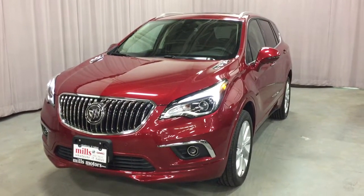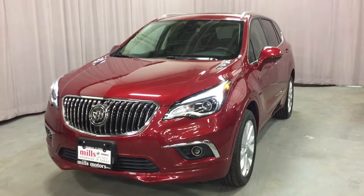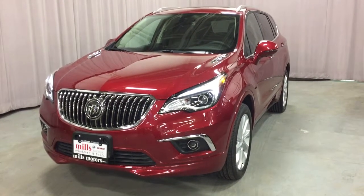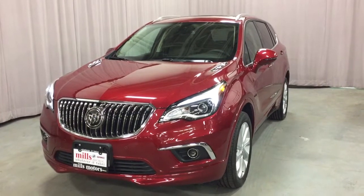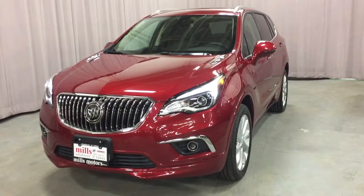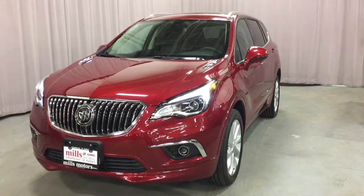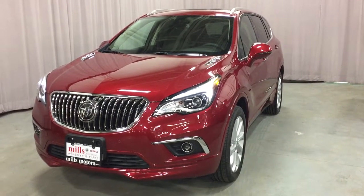Hey, it's a great day at Mills Motors, 240 Bond Street East in Oshawa. This is the 2018 Buick Envision Premium 2 All-Wheel Drive in the chilly red metallic, 2.0 liter DOHC Di4 engine, 6-speed automatic transmission. You've got all the upgrades here.